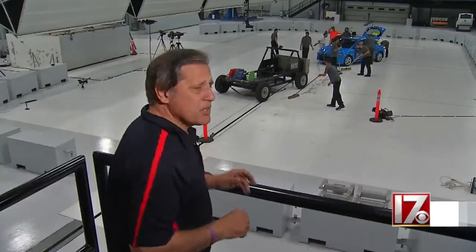That crash took just an instant, but staging it took days of preparation — preparation that's as complicated and sophisticated as a rocket launch.